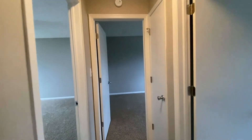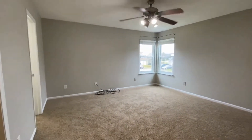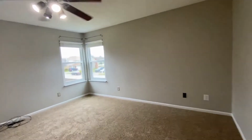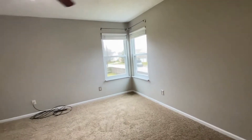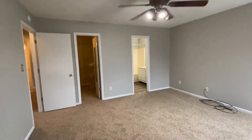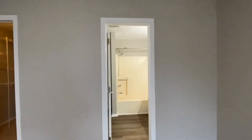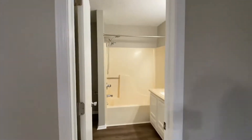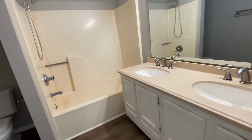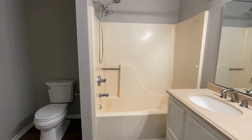We're going to make our way down the hall and here we are in the master suite. You've got two nice windows and a ceiling fan. This is a very large master bedroom. That door to the right is the private full bath — you've got your tub and shower combo, double sinks, and a large vanity. This is a beautiful master bathroom.